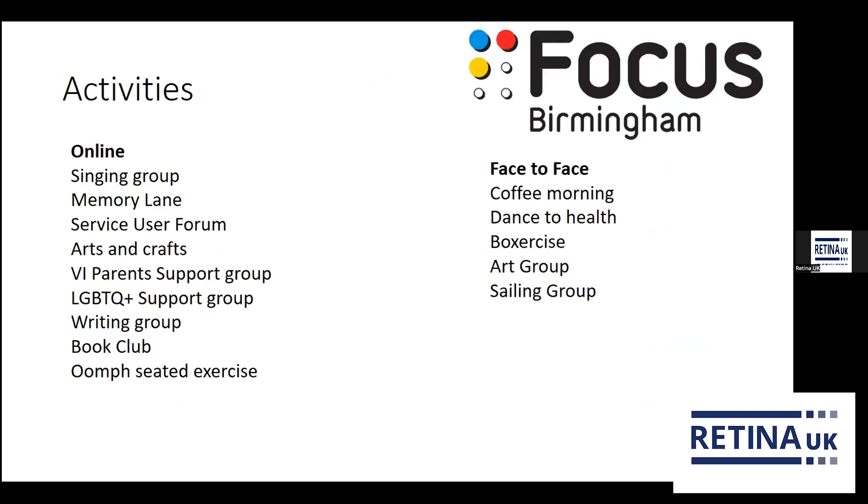When COVID hit, we moved everything online. We have a singing group, a memory lane group where we discuss past subjects each week, a service user forum, arts and crafts, a VI parents support group, an LGBTQ+ support group, a writing group, a book club, and an Oomph seated exercise class. Face to face, we do a coffee morning, dance to health, boxercise, an art group, a sailing group, and arts and crafts. That's a quick run-through of what we do at Focus.